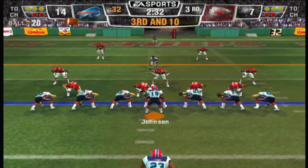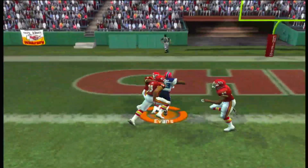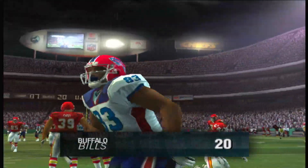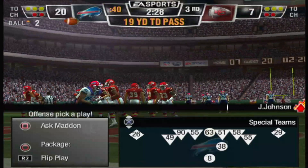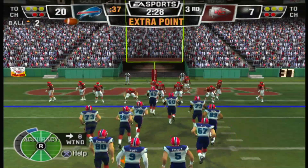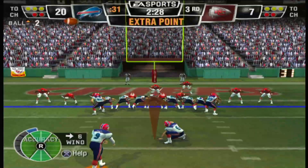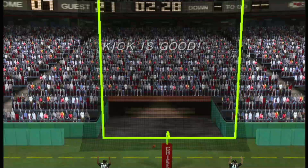The Kansas City Chiefs bring in their dime package — pass is complete, touchdown Bills! With Lee Evans' speed, big plays are really what set him apart. When he gets consistent quarterback play, you see Lee Evans making big plays game after game. Lindell lining up for the point after — Lindell adds the extra point.